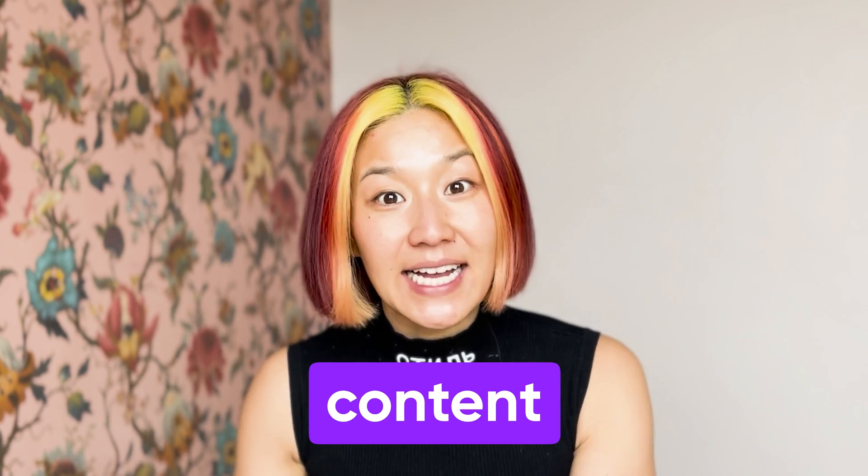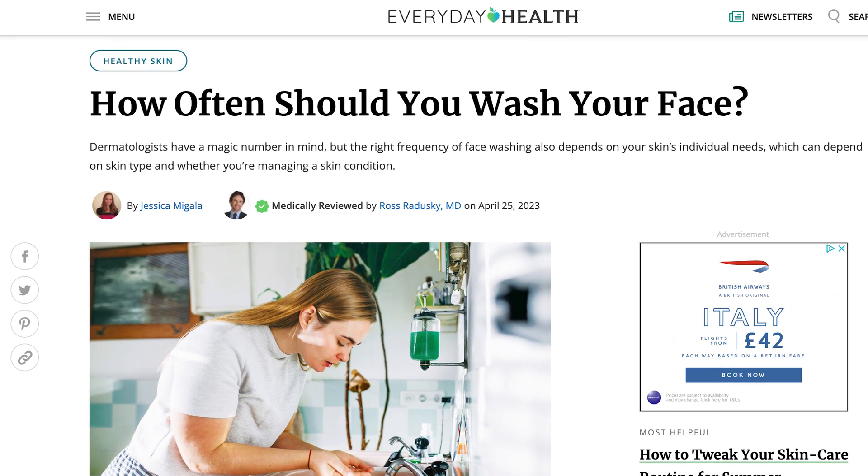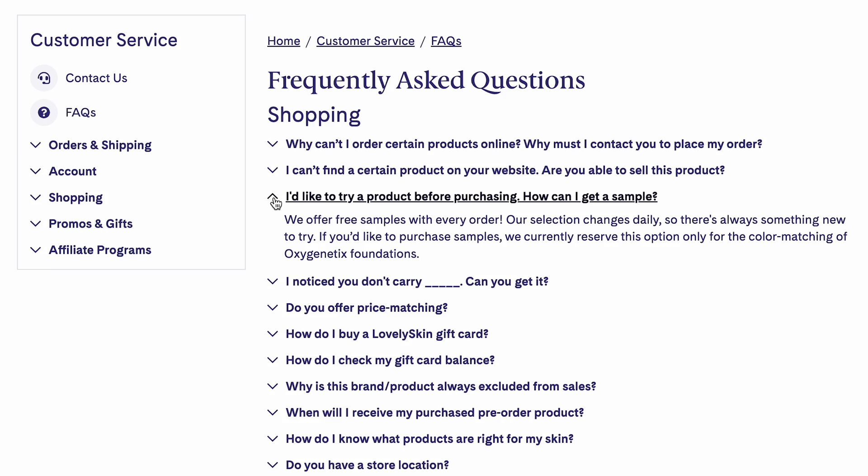Once you have your list of the top questions people are searching around your topic or business, create content that specifically addresses those long-tail keywords and questions. This can be a blog — and what I recommend most is video, but more on that later. You can make a blog for each of these questions. Use these questions verbatim in the title and metadata of your blogs, or add them to an FAQ section so you come up for more niche-specific keywords.